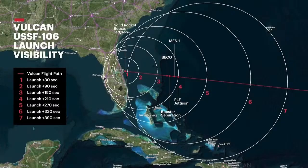Once we lift off, viewers watching the launch from Florida and points east may be able to see Vulcan in flight. To get a closer look at this visibility map, check out ULA launch on social media.